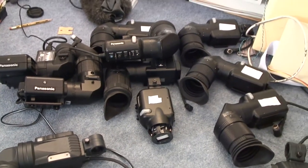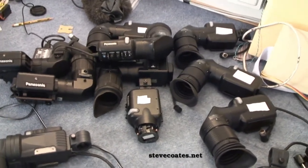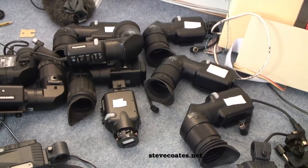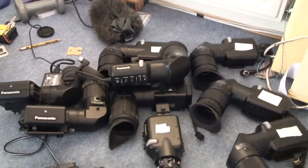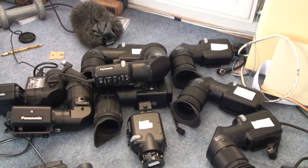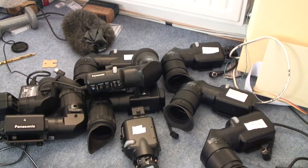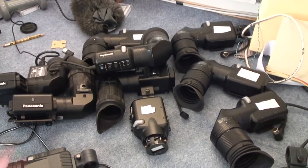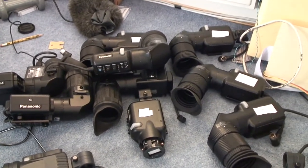Today we've got a big pile of camcorder viewfinders. Why would I want a big pile of viewfinders? Well, most of these are actually cathode ray tube viewfinders. They're all from professional camcorders, which for a long time used CRTs — black and white CRTs. In this case they're all one and a half inch CRTs, but I think one of them is actually two inch.